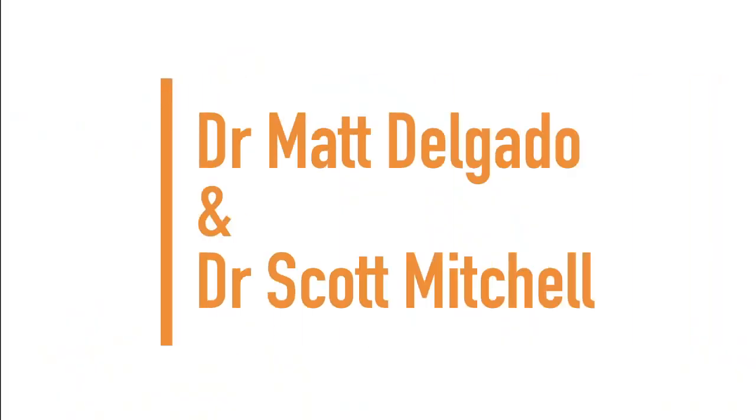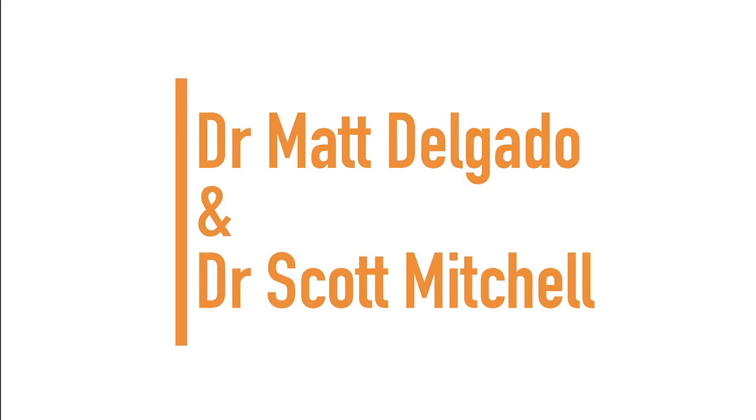Next up we have Dr. Scott Mitchell and Dr. Matt Delgado. What's going on guys? Dr. Scott here, Life Spring Chiropractic in Austin, Texas. Today we're here with Jacqueline, who is a massage therapist literally right around the corner down the street. I'll have her explain a little bit of what she's got going on and what brings her in for an adjustment today.